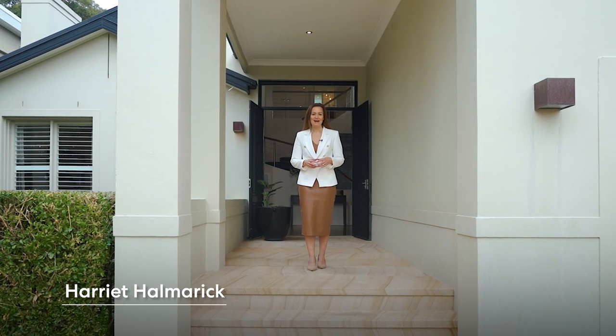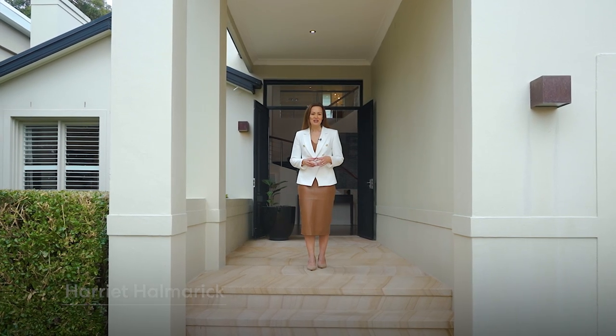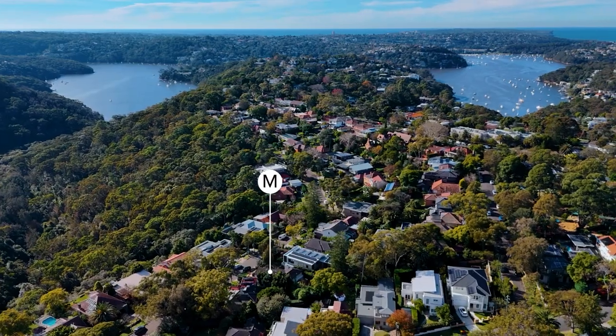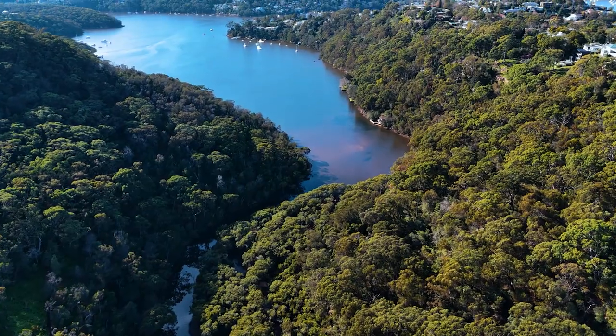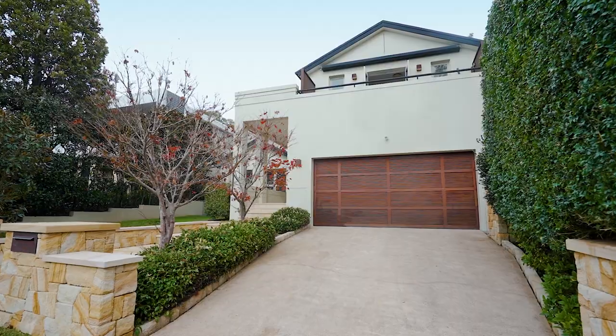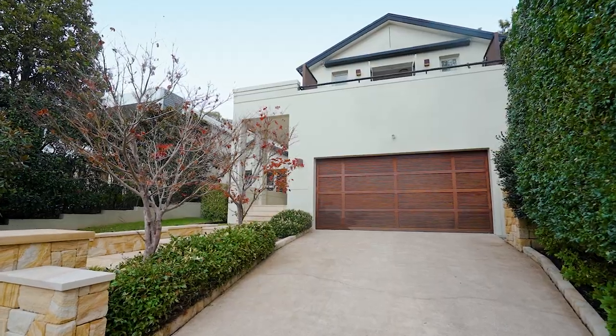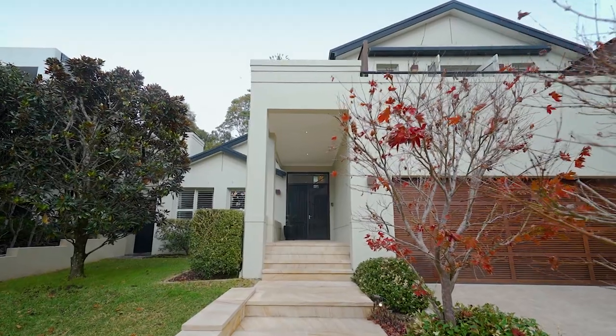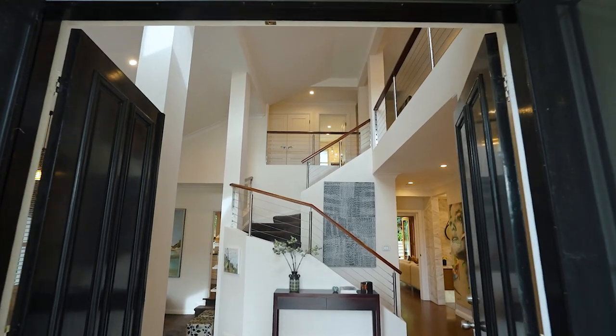I'm Harid Halmarik from McGrath. Let's inspect this luxury family haven just a stroll from the Castle Crag shops, 12 Sunnyside Crescent. Peacefully nestled close to Castle Crag's northern escarpment, its many bushwalks and the harbour foreshore, this gorgeous modern home is just moments to city transport and buses, showcasing a striking aesthetic and impressive double height foyer.